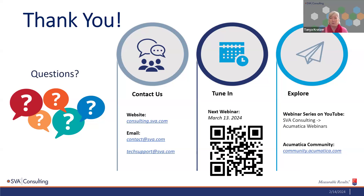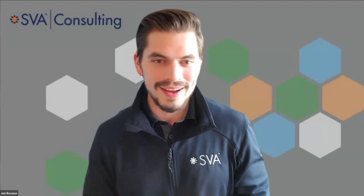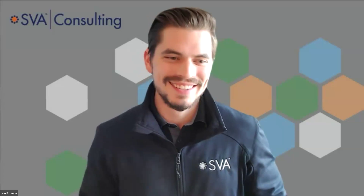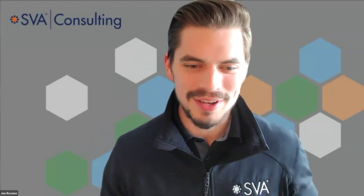With no additional questions, the webinar wraps up. Thank you everybody for attending. We always enjoy seeing our clients at these sessions. We'll be back on March 13th. Thank you and enjoy the rest of your day.